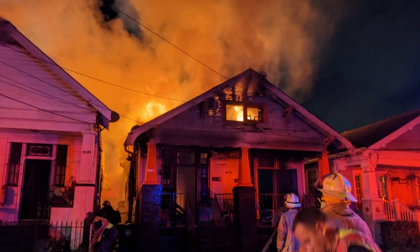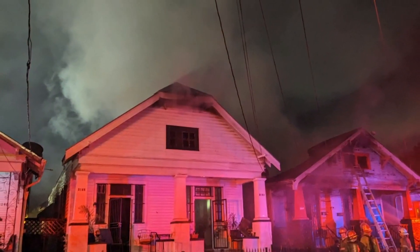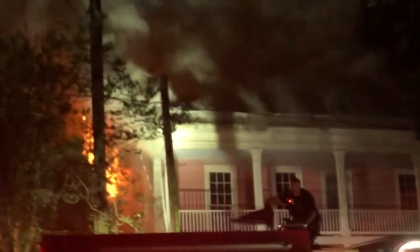This building here is a duplex. Thankfully, there was only one person in the home with some pets. The other side is usually rented out, but she says they are in between renters right now, so no one was in that other side. Thankfully.